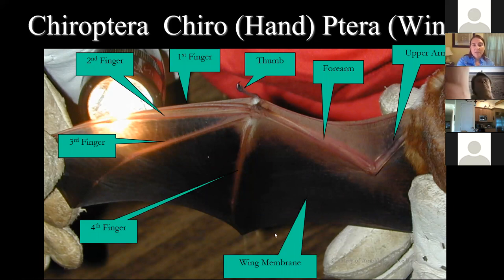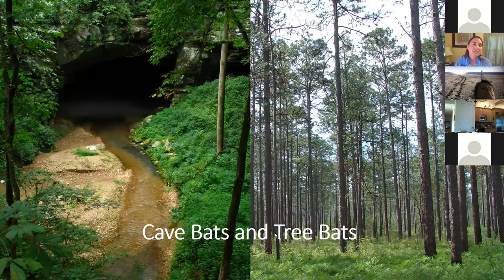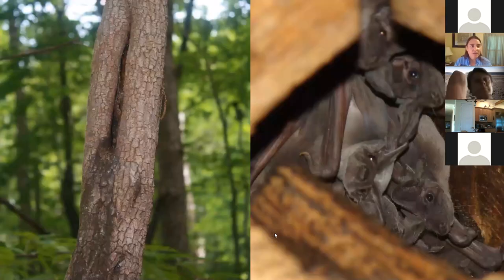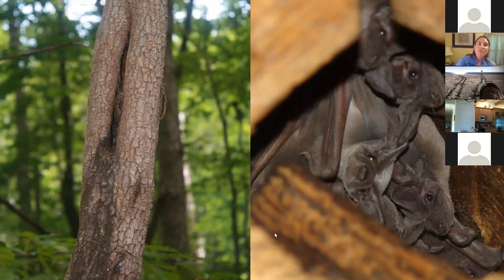We generally group our bats into two different groups: cave bats and tree bats. Cave bats will use caves in the wintertime for hibernation and then in the summertime they'll be out on the landscape — maybe in a tiny tree crevice, tree cavities, or man-made structures. There are lots of different places that bats are found, but they're often under tree bark or in tree cracks and crevices.